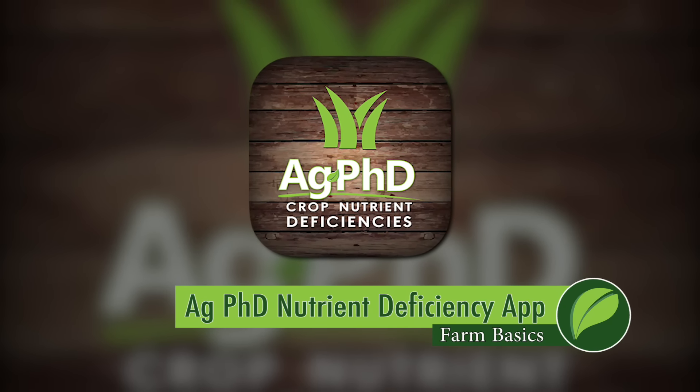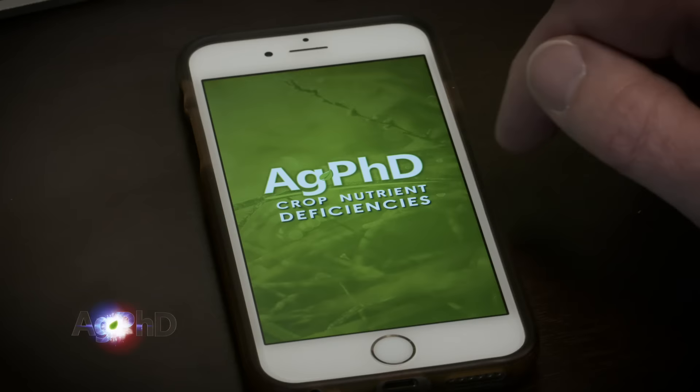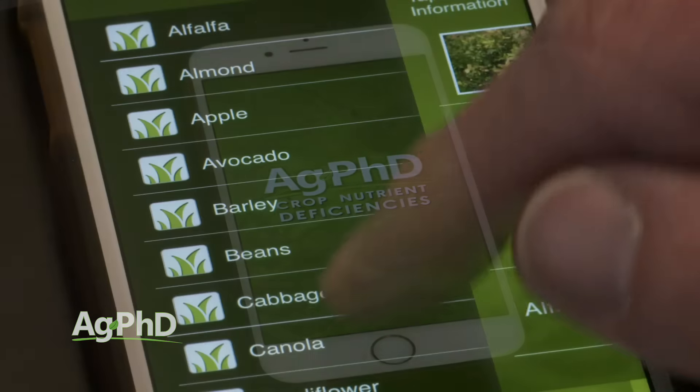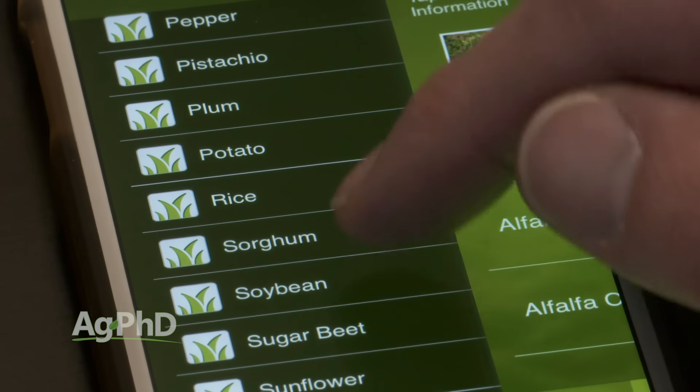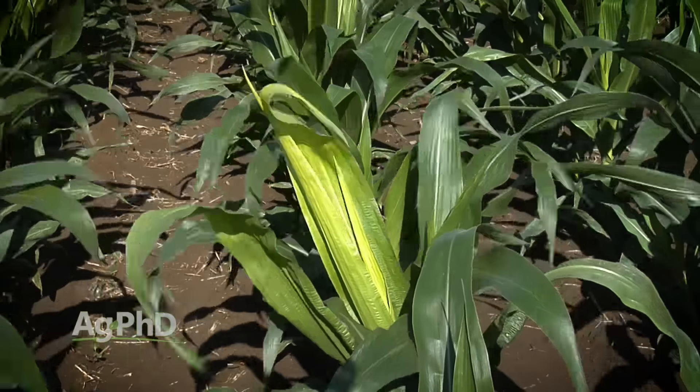During our Farm Basics time today, we're going to talk about a handy app you can use on your smartphone or your tablet, whether you're a farmer or even a non-farmer. It's the Ag PhD Nutrient Deficiency App and I know you're thinking, nutrient deficiencies, I hope I never see them on my farm. Guess what? You probably are seeing some of these things.